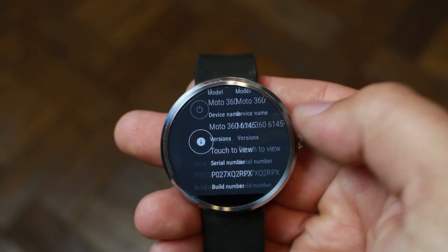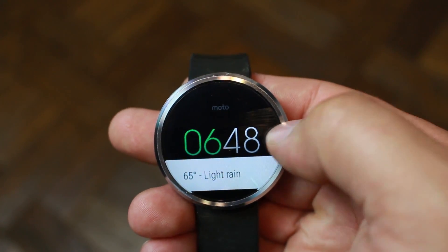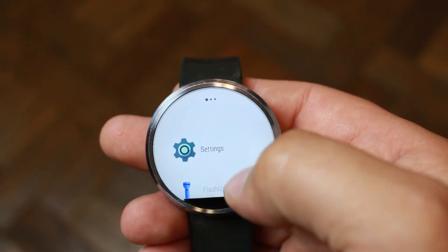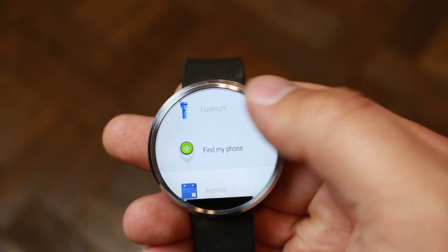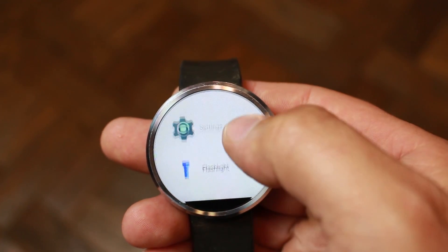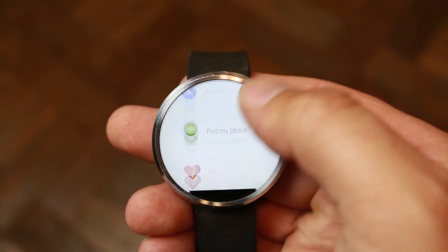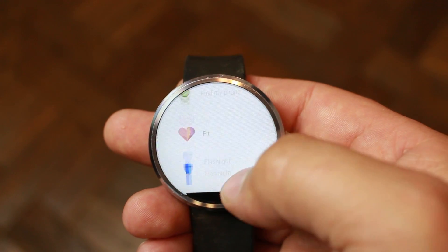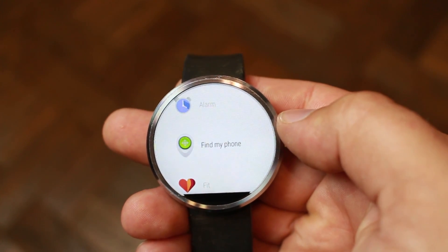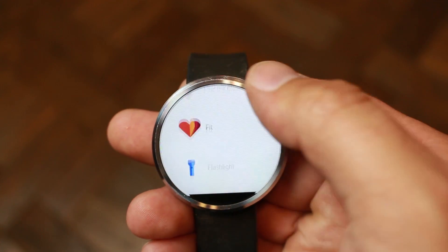This does bring some new functionality. Besides your settings, you can now swipe from the side, and that brings up your applications which you can scroll through. It keeps about the three most recent applications you use right on top, and then goes into alphabetical order from there. Now there is this feature which is really awesome — it's called Find My Phone, and it's built in. This is a new application, and I'll show you an example of it shortly.